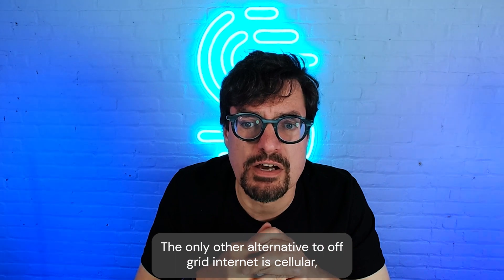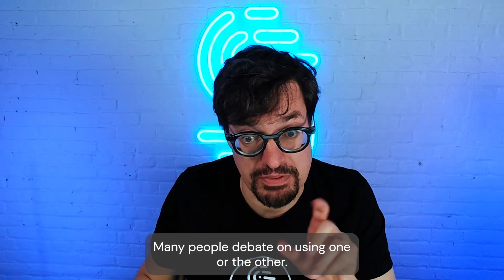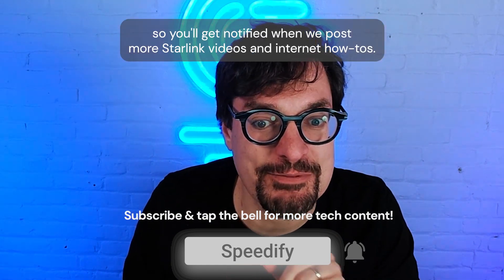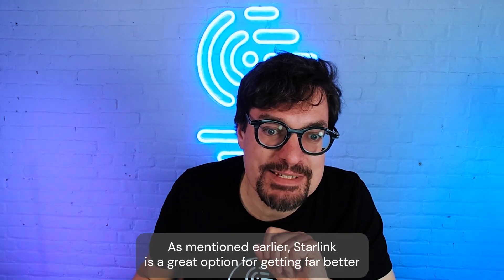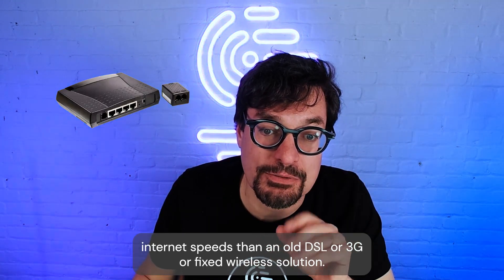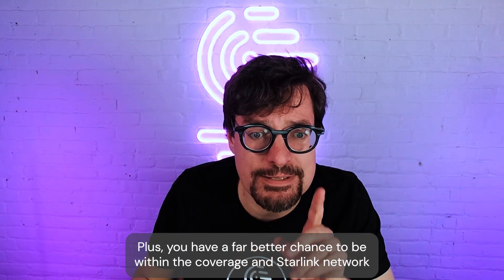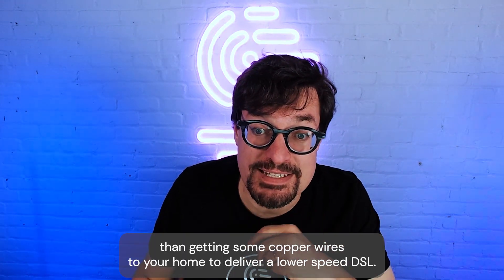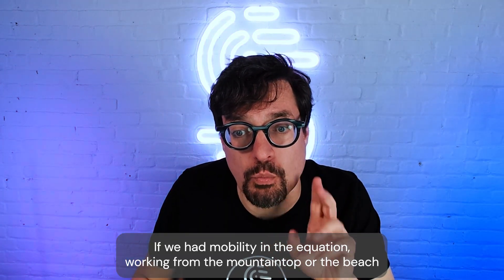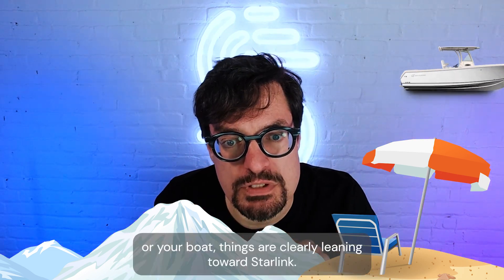The only other alternative to off-grid internet is cellular, where you have the coverage. Many people debate on using one or the other. Starlink is a great option for getting far better internet speed than an old DSL, 3G, or fixed wireless solution. Plus, you have a far better chance to be within the coverage of the Starlink network than getting copper wires to your home to deliver a lower-speed DSL. If we add mobility in the equation — working from the mountaintop, the beach, or your boat — things are clearly leaning towards Starlink.